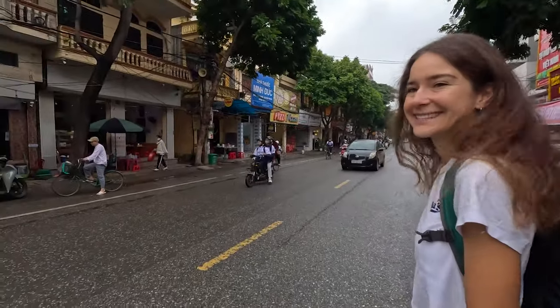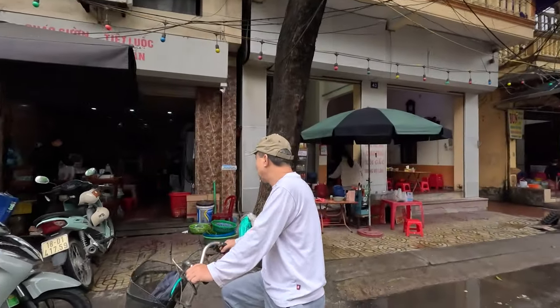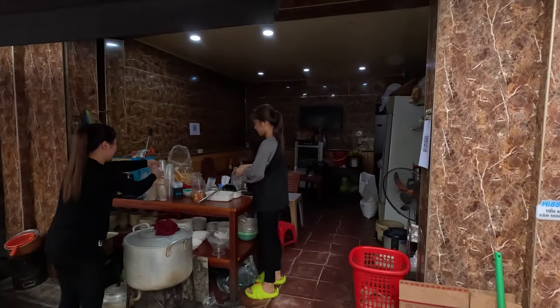So first thing we need to do is get breakfast, but we have to cross the road safely. We want to go to this place just over here. We haven't actually eaten here before, but we think it might be very good and very cheap. Let's cross around here. Where do you want to sit, Caroline? I think we can sit on the front just over there.